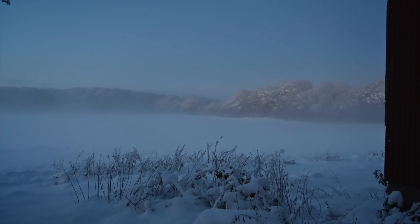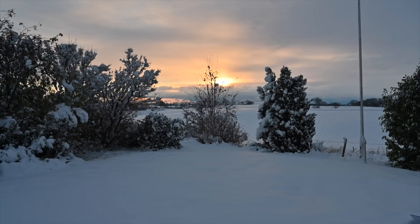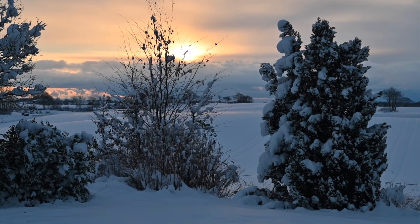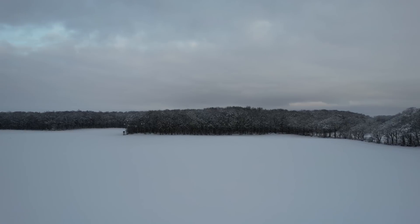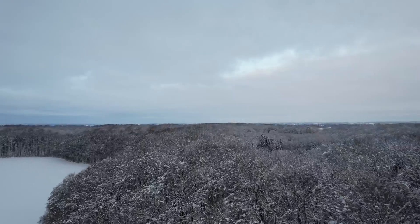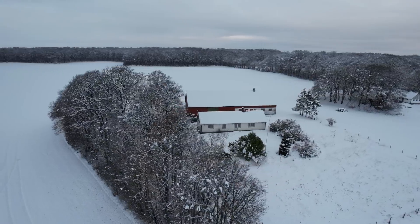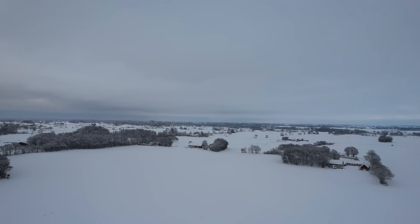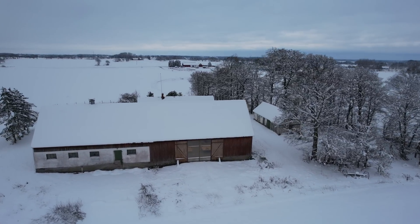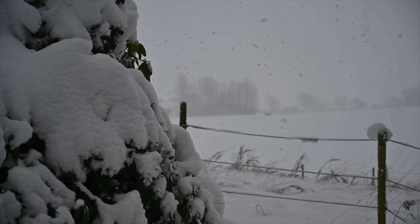During the night we got 12 degrees below freezing and we woke up to a crispy winter's morning. But during the day the temperature rose and it started snowing, and the next day the snow was already melting away.